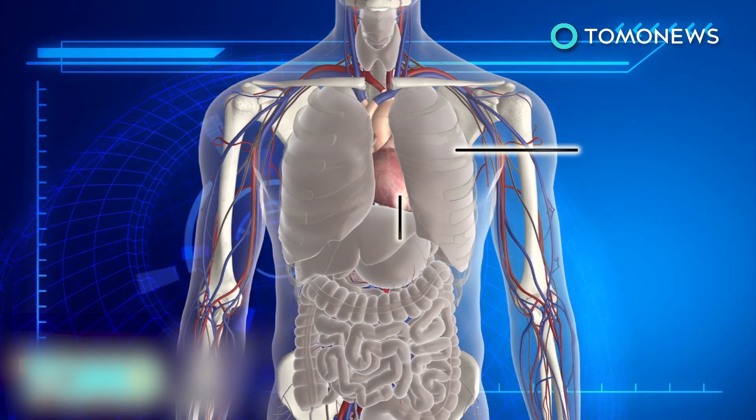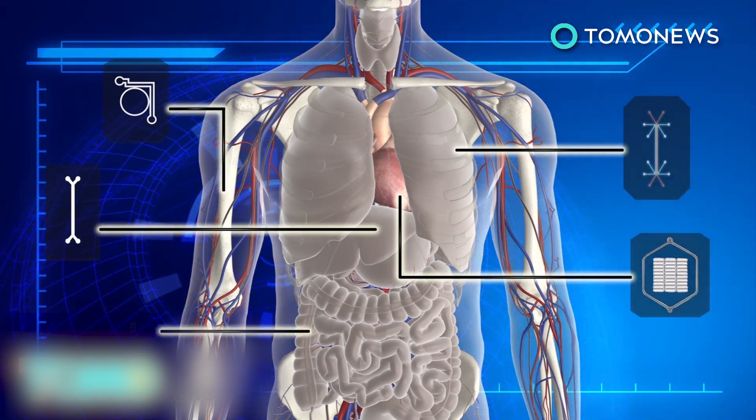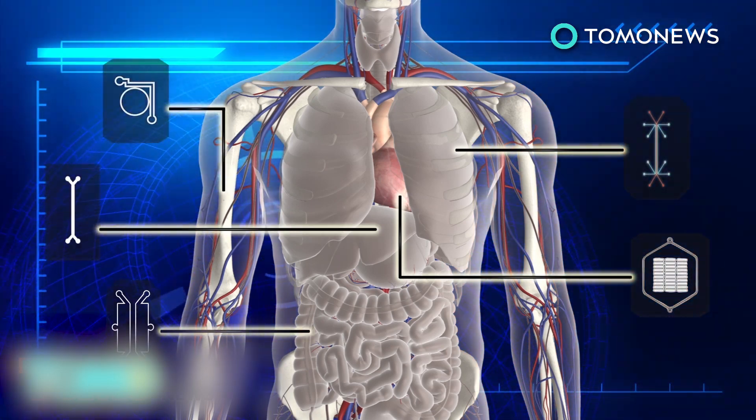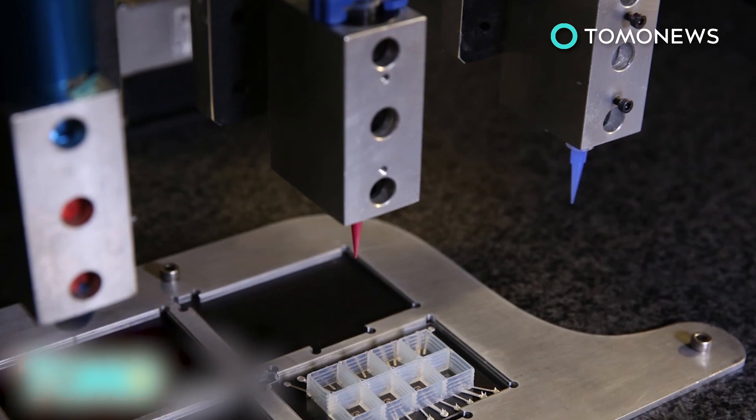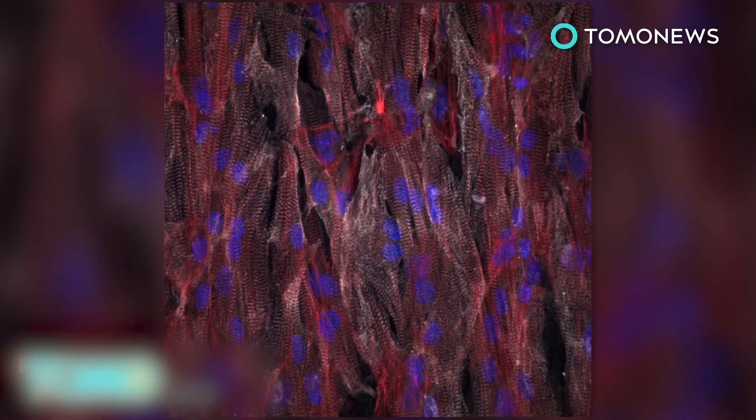Other organs including bones, lungs, the liver, and gut can also be made into organs on a chip. Backers of the technology say it is a more accurate alternative to testing drugs on animals, and hope it can decrease the number of animals used for testing.